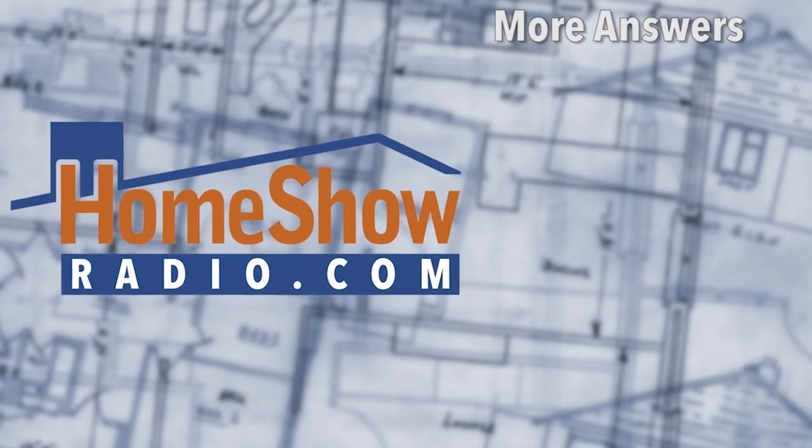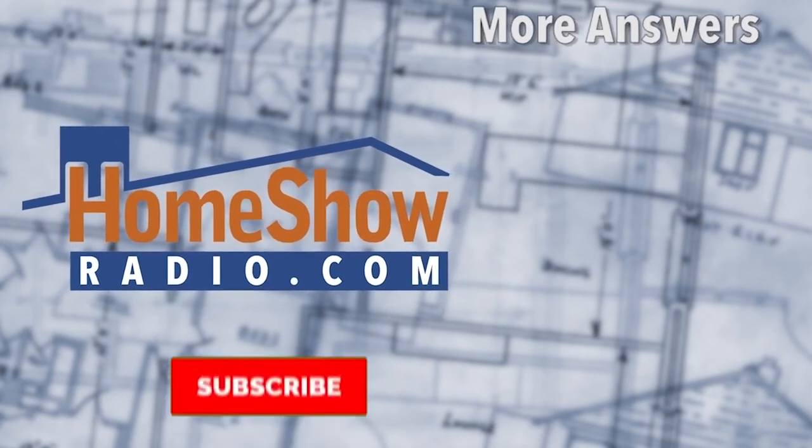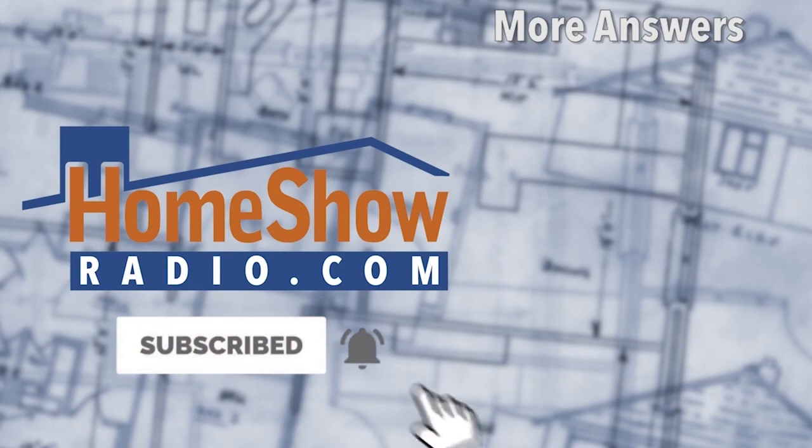We'll post new videos just like this at homeshowradio.com's YouTube channel, and of course at homeshowradio.com.